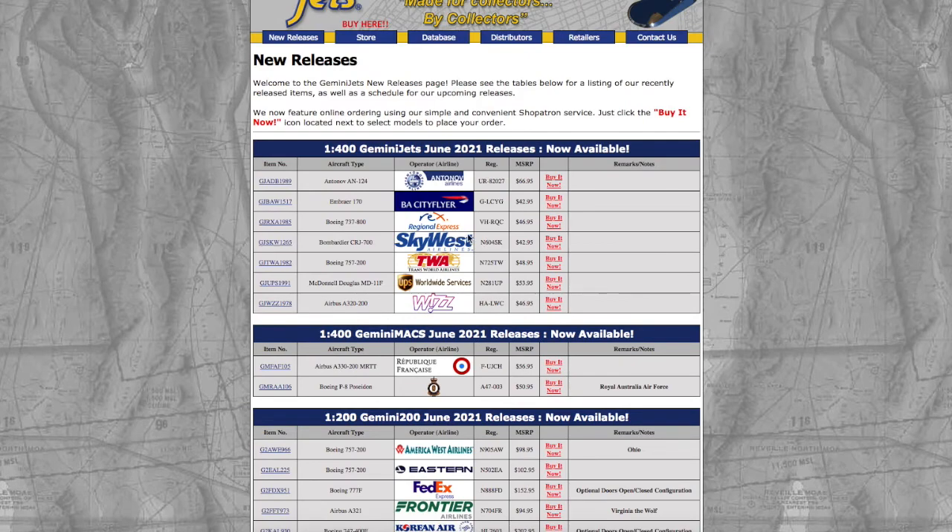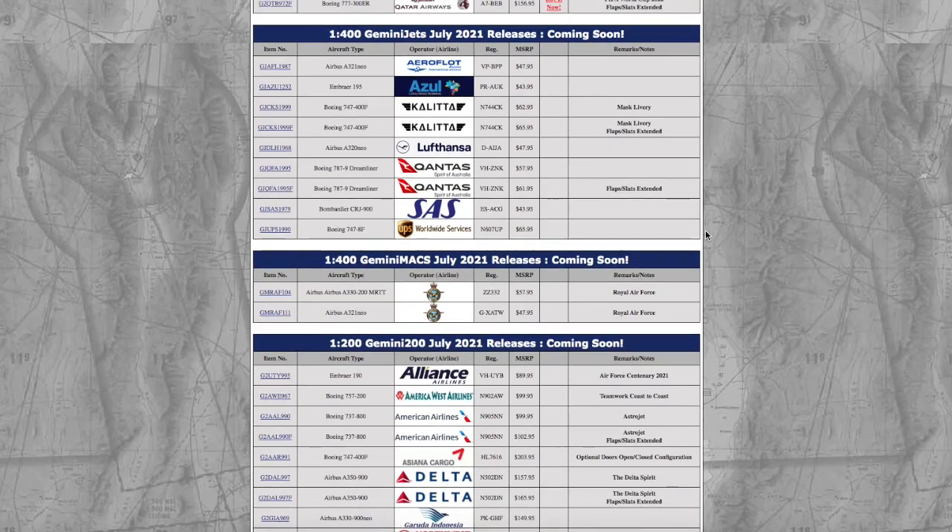Personally, from this release I'd get the Kalitta 747-400 with flap slots extended, the Lufthansa A320neo, and maybe the Qantas 787-9 — though probably not since I don't do airports Qantas flies to. Overall this is quite an eventful release. I hope NG Models has a better release. If you liked the video, please like, subscribe, and hit the notification bell. Comment below what you're getting from the July Gemini Jets and NG Models releases. Thanks for watching — see you in the next one, goodbye.